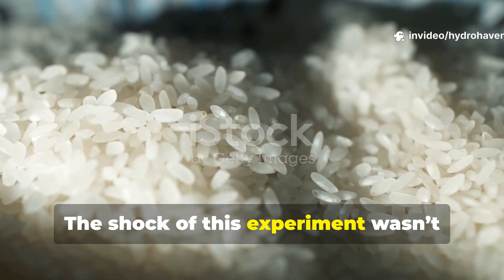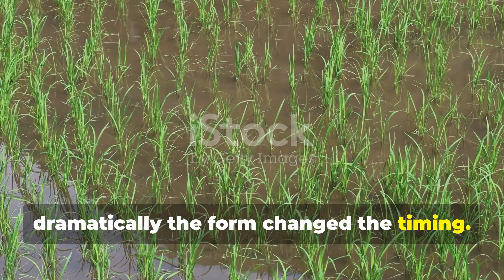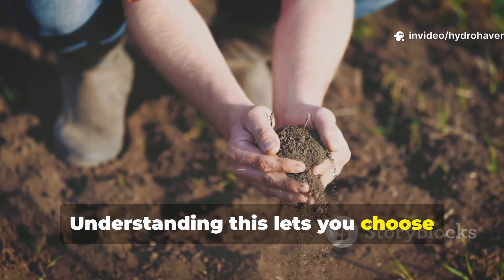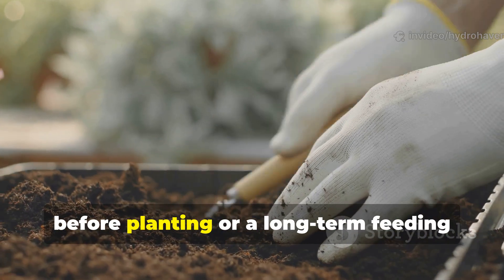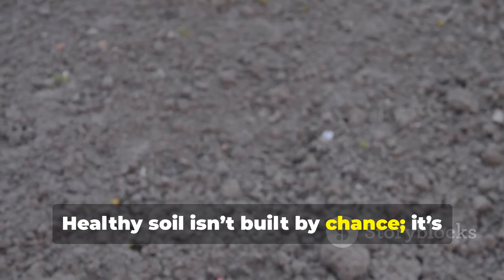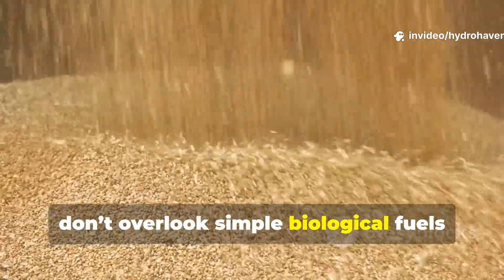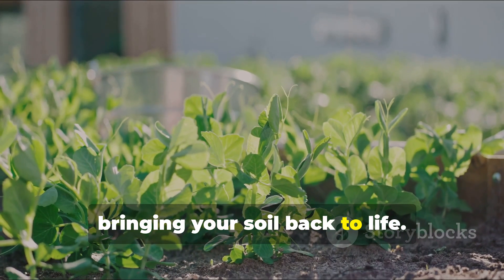The shock of this experiment wasn't that rice feeds microbes — it was how dramatically the form changed the timing. Cooked rice is instant energy, raw rice is stored energy, fermented rice water is living energy. Understanding this lets you choose exactly what your soil needs, whether that's a fast microbial boost before planting or a long-term feeding strategy for a no-dig bed. Healthy soil isn't built by chance; it's built by consistent microbial management. If your garden has gone quiet, don't overlook simple biological fuels like rice — they might just be the key to bringing your soil back to life.